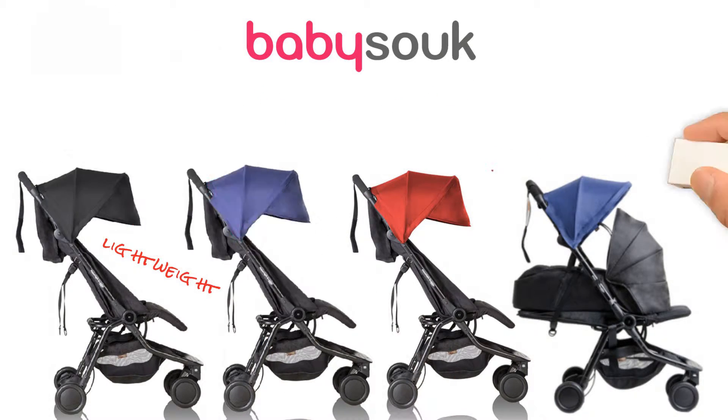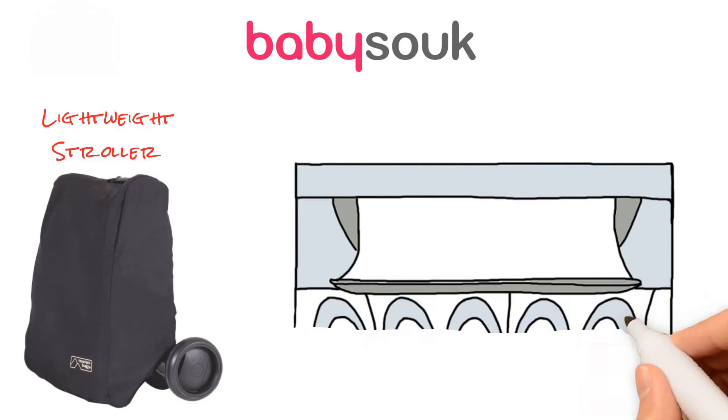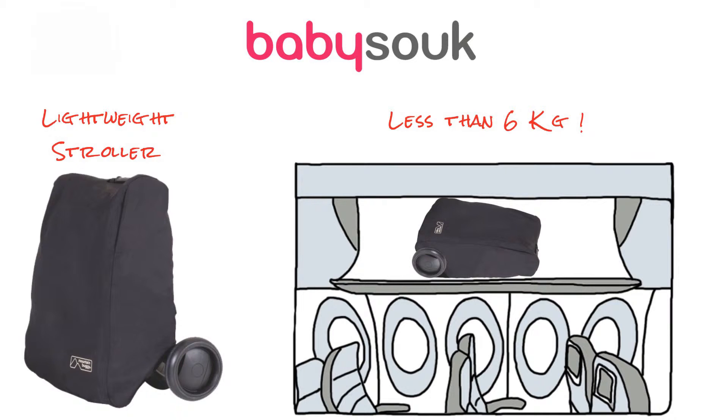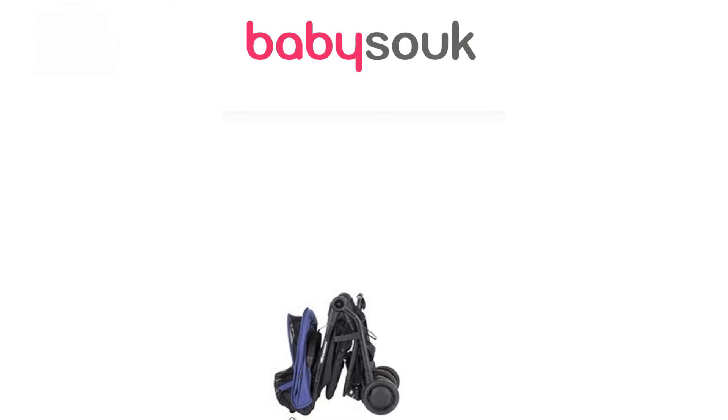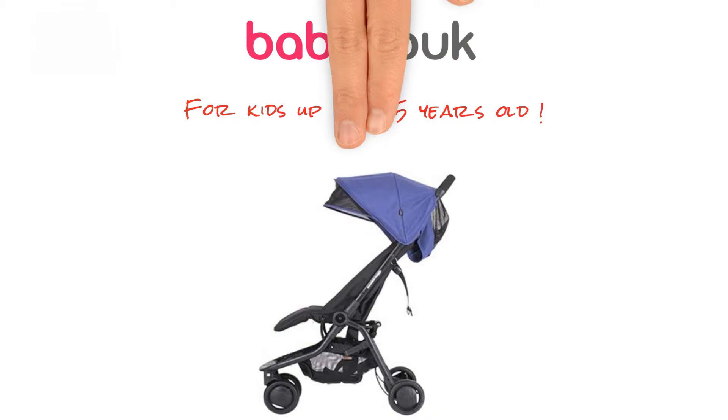Or you can try the all-new LifeLat babybed. This lightweight stroller fits into any overhead compartment and at less than 6kg, it meets cabin luggage requirements. It easily transforms into a fuss-free urban stroller, perfect for today's travelling modern families, for kids up to 4-5 years old.